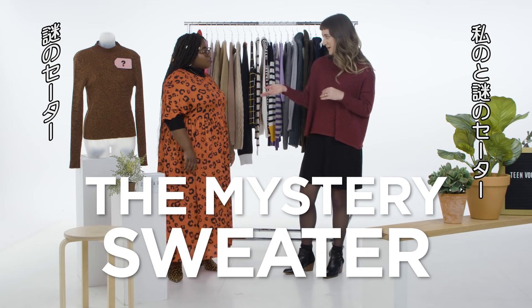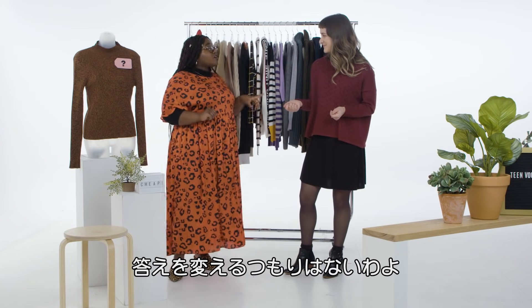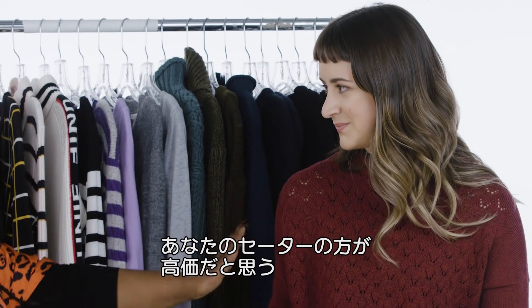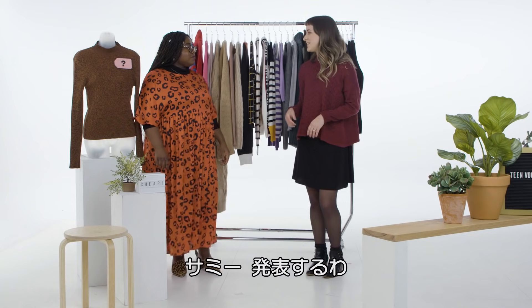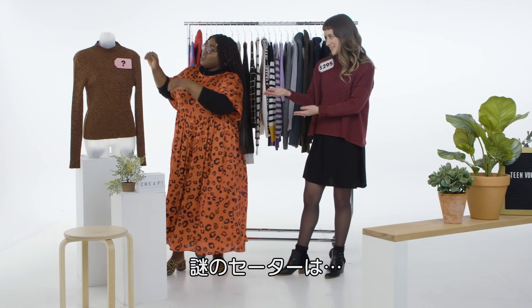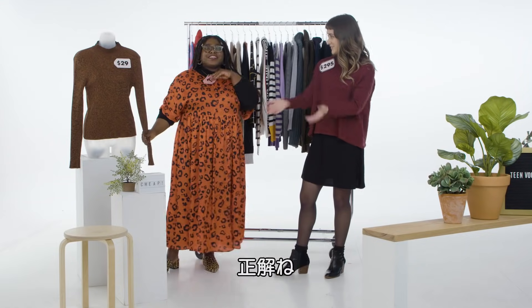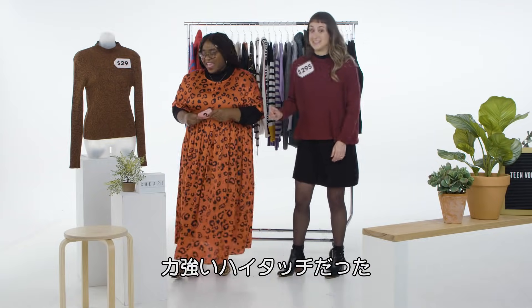So between the mystery sweater and Christine's sweater, which do you think is cheap and which is expensive? I'm going to stay strong and maintain that the mystery sweater is cheap and Christine's sweater is expensive — literally based on the fact that hers is heathered, and that sounds expensive. You were right! This is $295. And our mystery sweater? It is $29. I was right! Thank you — I won. That was very intense.